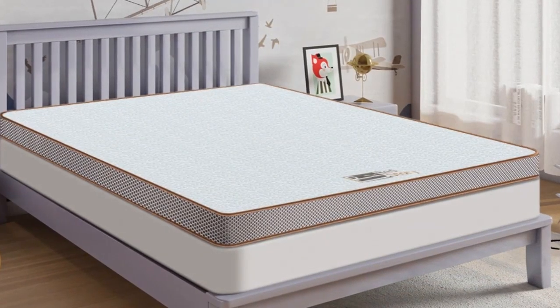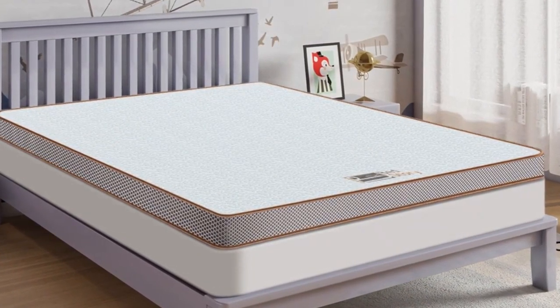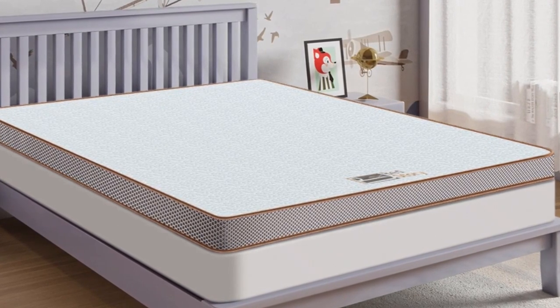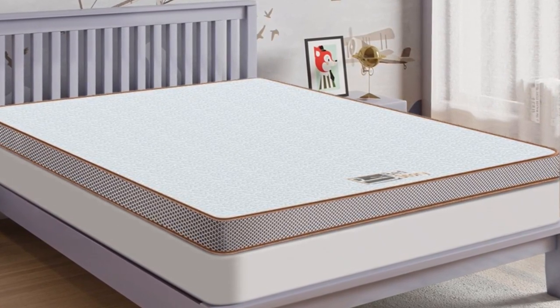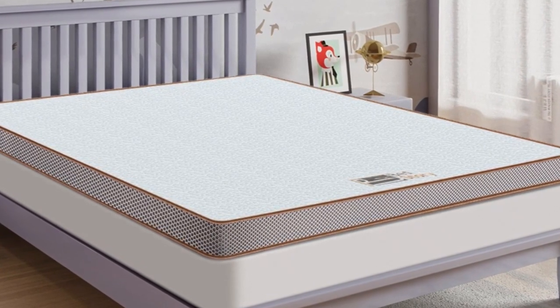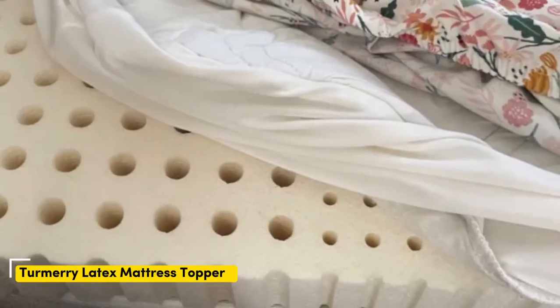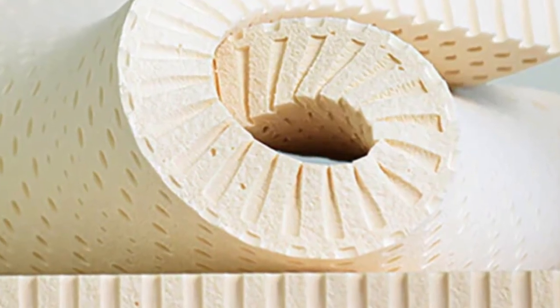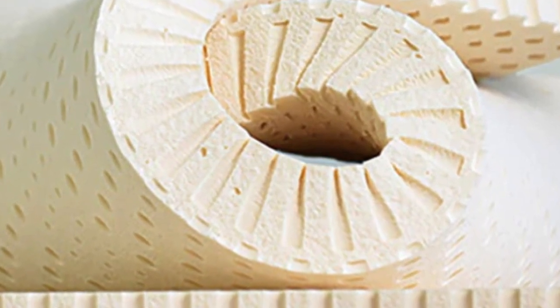Pros: thick and luxurious for maximum comfort, comes in different sizes, infused with cooling gel, and includes a 10-year warranty. Cons: may be too narrow for some beds.